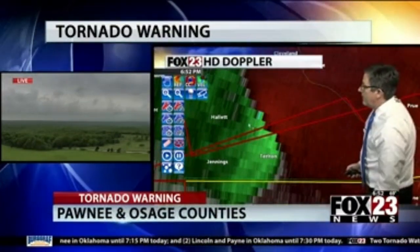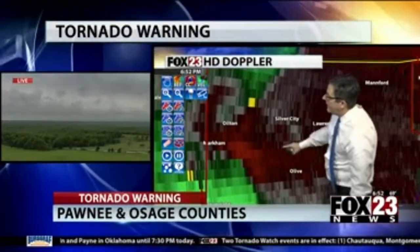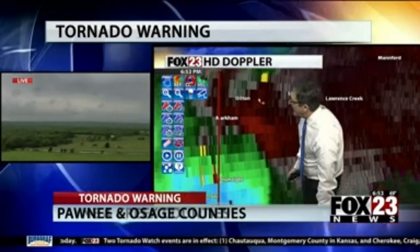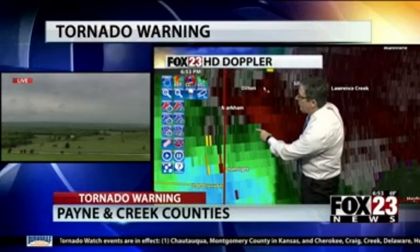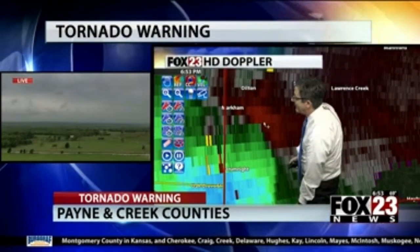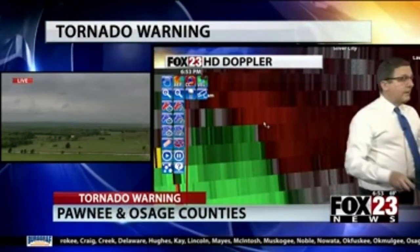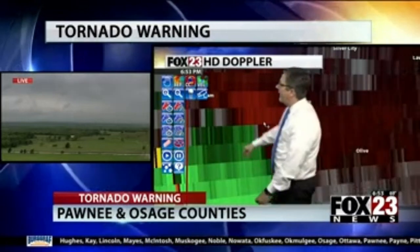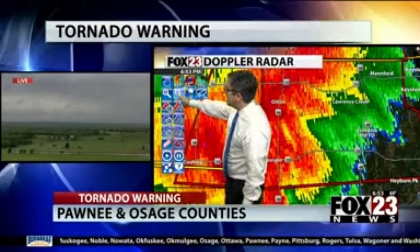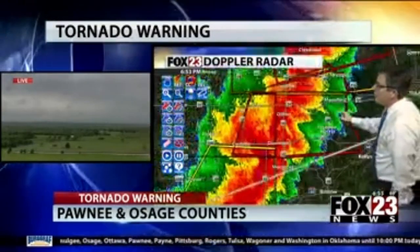Joining again with our storm team coverage on KRMG, we look back into parts of Creek County with high-resolution Doppler radar. It looks like this circulation has passed to the northeast of Drumright and is now passing just to the south of Oilton — it is close to Oilton right now. That's the circulation where we've got the red touching the green. We're going to do an updated storm track on both circulations: one in Pawnee County, one in Creek County.